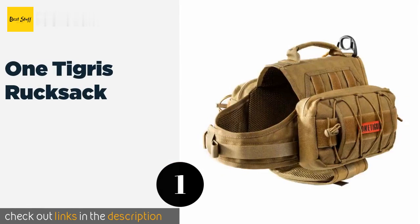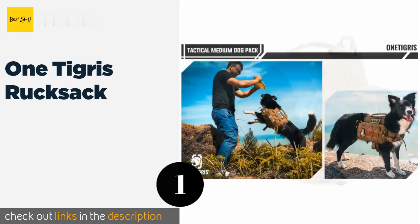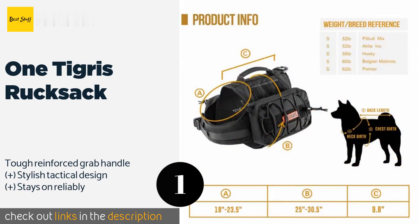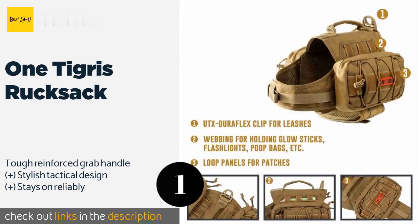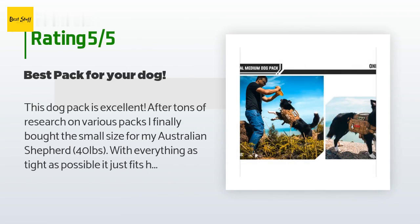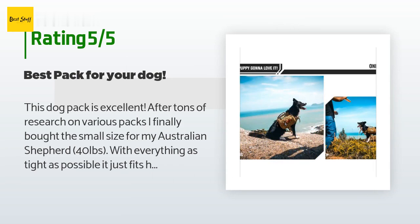Number one is the One Tigris Rucksack with bungee straps and loops all over to hold flashlights, umbrellas, and more. It's ready for nearly any adventure, with three-liter side pouches featuring snag-free zippers that shouldn't get caught on a dog's fur. The price is approximately $37, and this product has an average of 4.6 stars from more than 45 customer reviews.